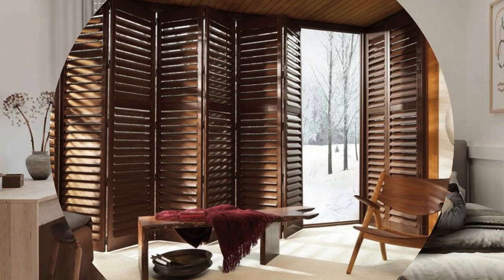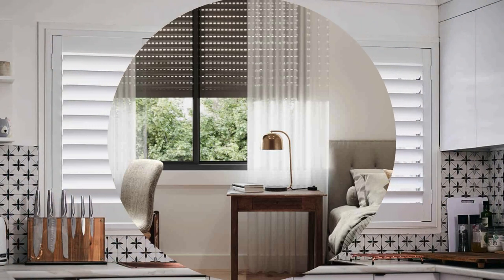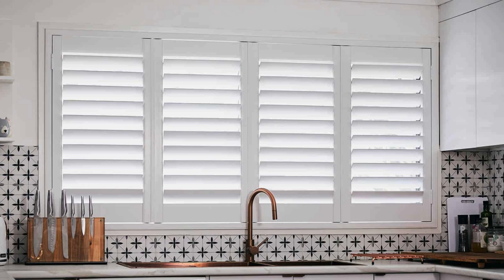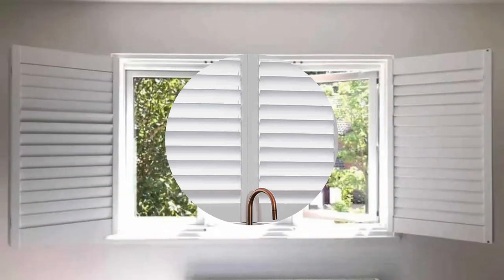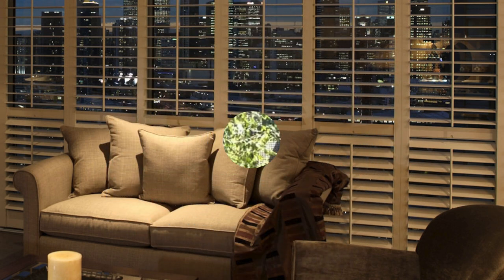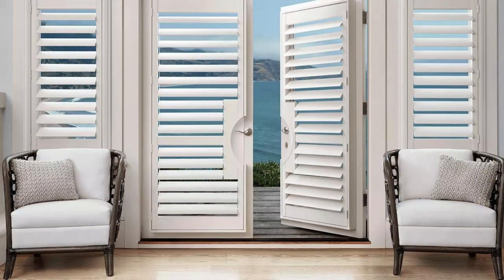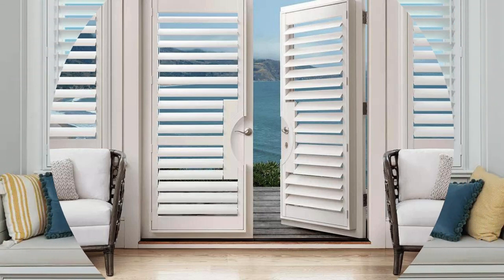Their versatility extends to various installation options, including full-height shutters, tier-on-tier configurations, and café-style designs, each offering unique aesthetic and functional benefits. One of the key advantages of window shutters is their durability and low-maintenance requirements. Unlike some window treatments that may wear out or fade over time, shutters are built to withstand the elements and retain their appeal for years. This durability is especially valuable for exterior shutters, which not only enhance curb appeal but also protect windows from the effects of weather.